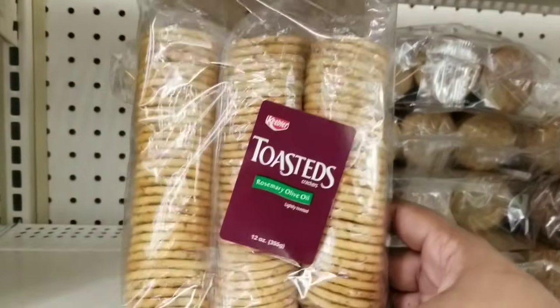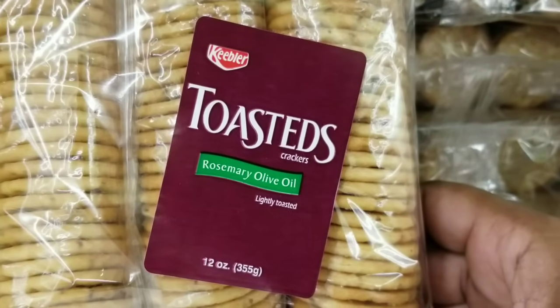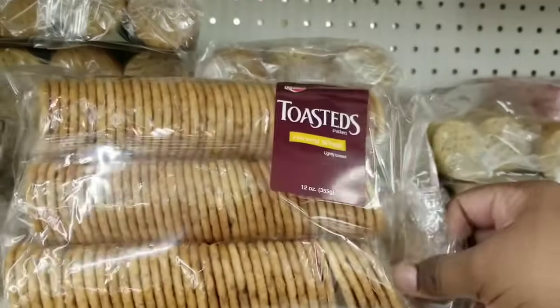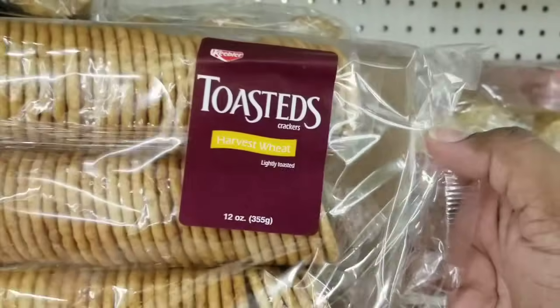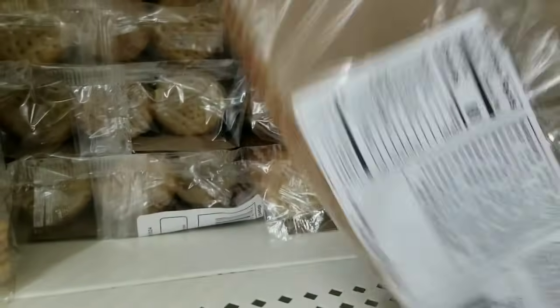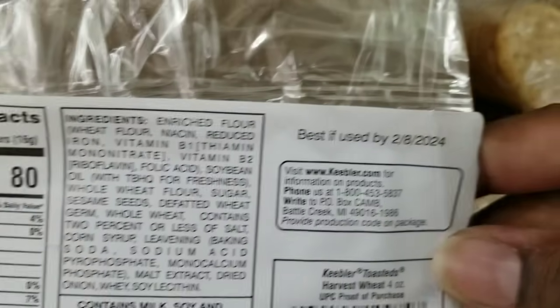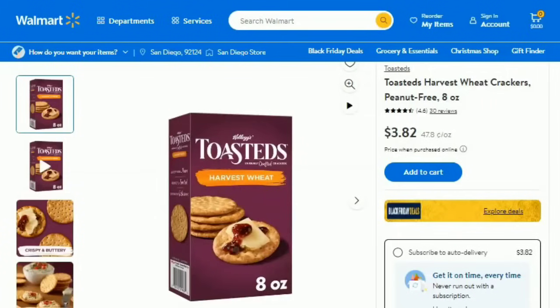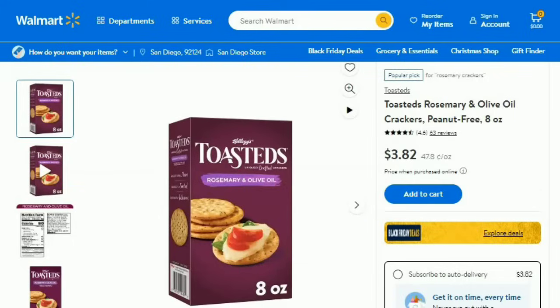In the food section I had to feature these Toasted's Crackers. They have these in rosemary oil and honey wheat. These are a 12 ounce package for $1.25, and yes it is in date — the date goes through the end of February of next year. This is a steal for 12 ounces. I did check online and they had the 8 ounce for $3.82, so you're definitely getting a steal for 12 ounces at $1.25 at the Dollar Tree.